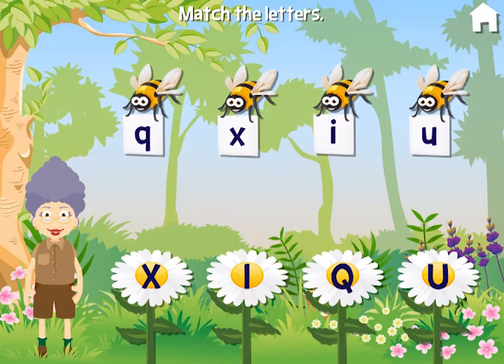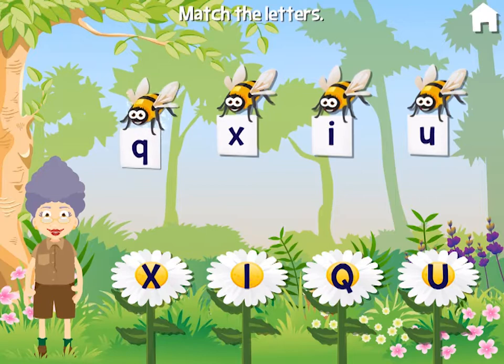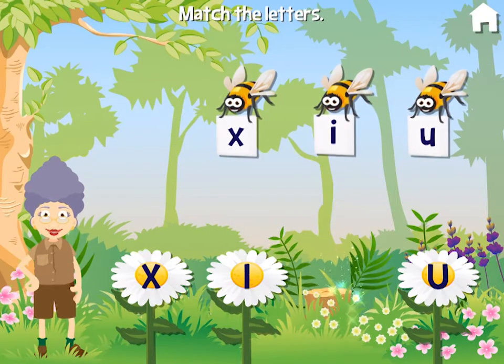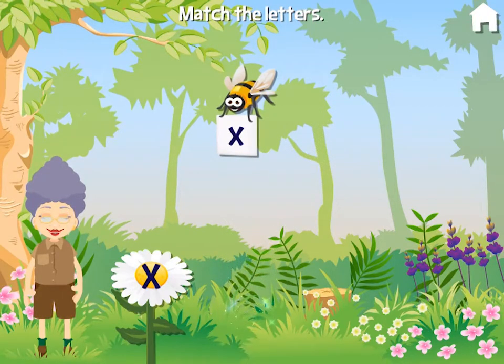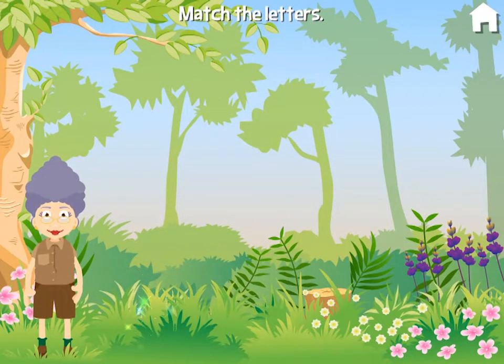Match the bees to the flowers. Good thinking. Shall we watch a video?